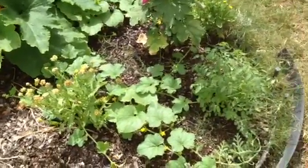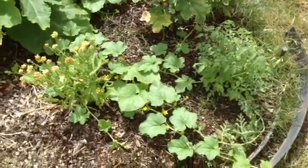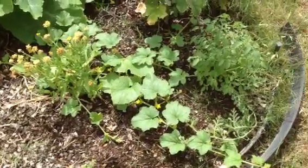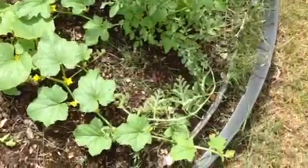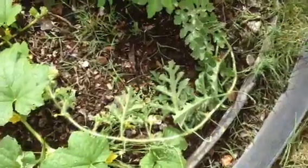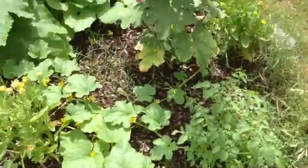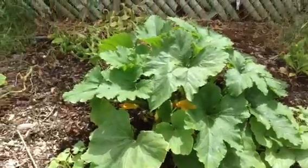I've got some tomato plants, and down there is cantaloupe. Over here, those smaller leaves — that's watermelon. So I've got some watermelon, some cantaloupe, and this is a really big zucchini plant.